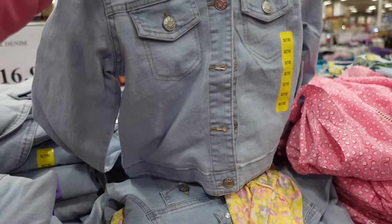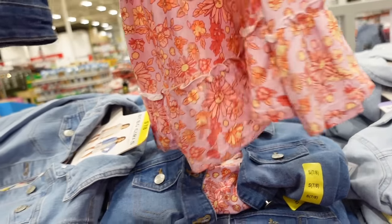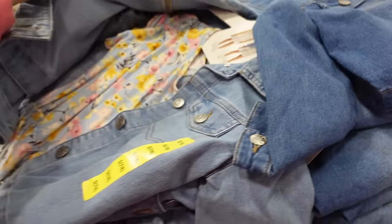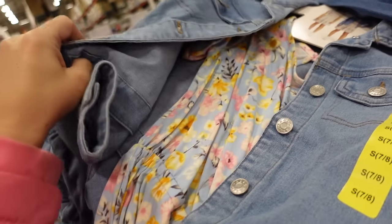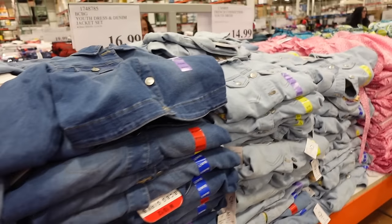New sets from BCBJ — denim jacket with a tiered dress for $16.99. Available in light chambray with yellow floral dress, mid-tone with purple, and lighter color with blue floral. Both pieces together are $16.99.